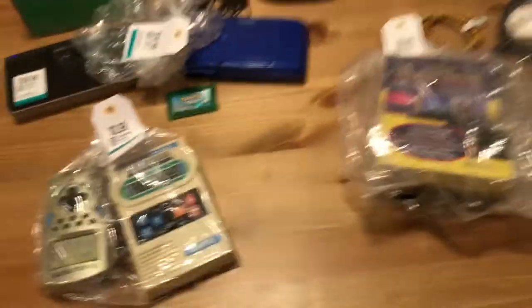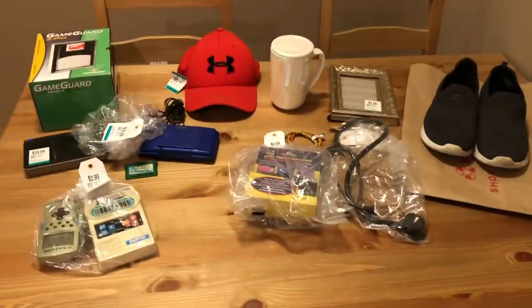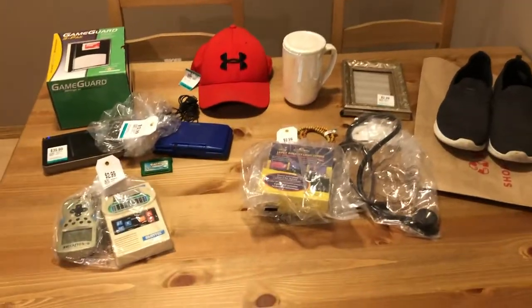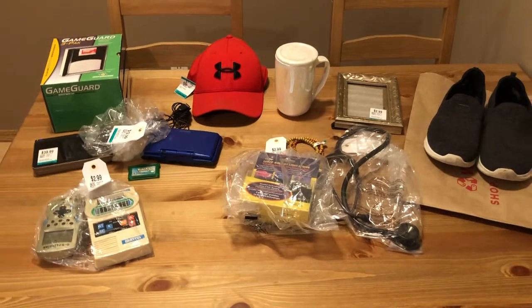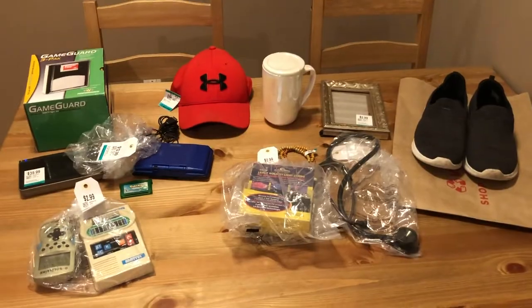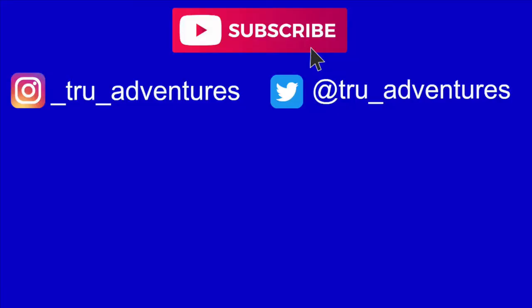So that is everything — it was a big retro gaming thrifting shopping adventure today. Thank you so much for joining me. I hope you liked all the finds. Make sure you hit that subscribe button and notification bell, and check out some of my other playlists and videos. We'll see you all in the next adventure.